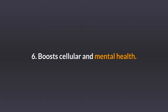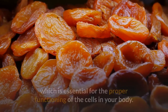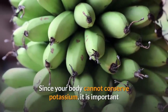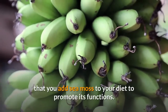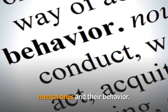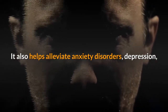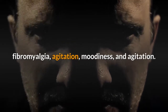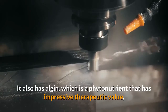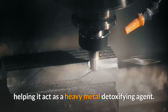6. Boosts cellular and mental health. Irish sea moss has a large amount of potassium, which is essential for the proper functioning of the cells in your body. Since your body cannot conserve potassium, it is important that you add sea moss to your diet to promote its functions. It also helps alleviate anxiety disorders, depression, fibromyalgia, agitation, and moodiness. It also has algin, which is a phytonutrient that has impressive therapeutic value, helping it act as a heavy metal detoxifying agent.